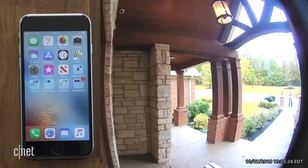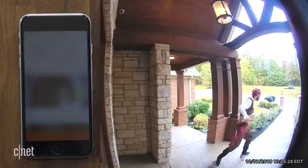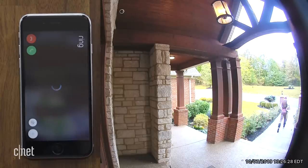Now, notice with Ring — the recorded clip is nearly identical. I catch the whole act and get a clear view of the pirate's face, but the alert is delivered much later. If I want to take action myself, I don't get as much of a chance.